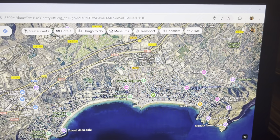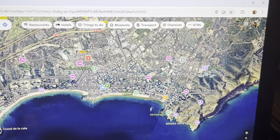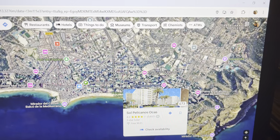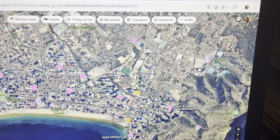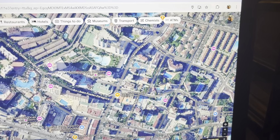Where I've stayed before at the Pelicanos — Sol Pelicanos Ocas — which was used in the Benidorm series, that is over on this side. That's where I stayed last April.